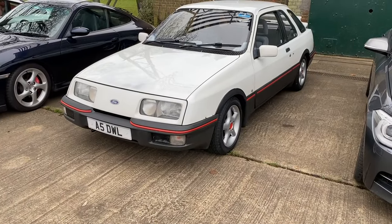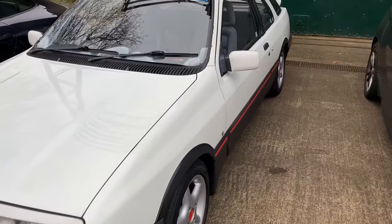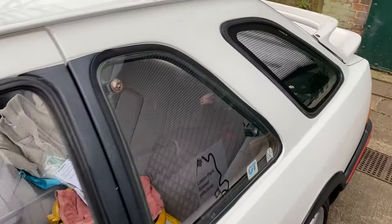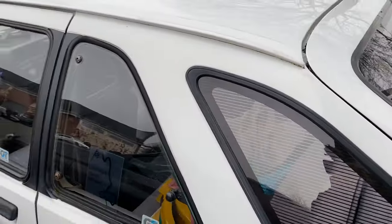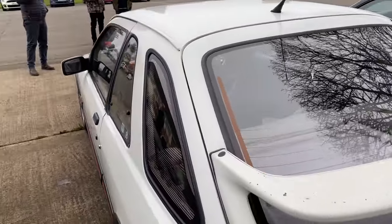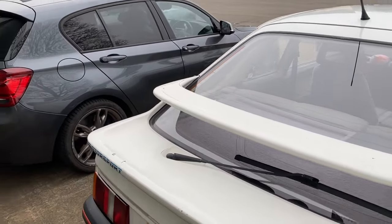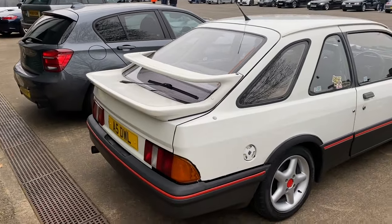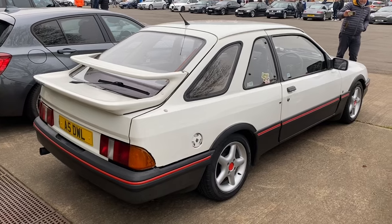Great to see one of the original XR4i's - one of the few cars in the range, in fact I think the only car, to have that unusual side window treatment. There was another with a single rear window rather than that split two. It's also got the double rear spoiler. These are apparently starting to become quite desirable - 2.8-litre engine.